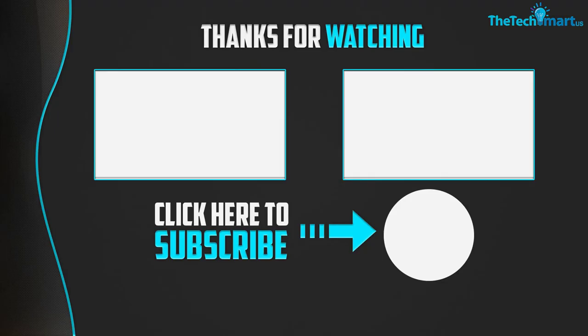Thanks for watching guys. I hope you liked this video. If this video was helpful to you, please make sure to like, comment and subscribe. If you have any questions related to these products, you can leave a comment down below and I will get back to you as soon as possible. I'll see you next time.